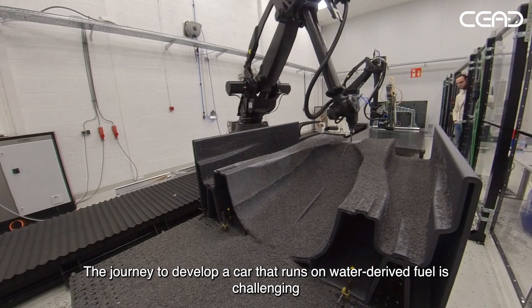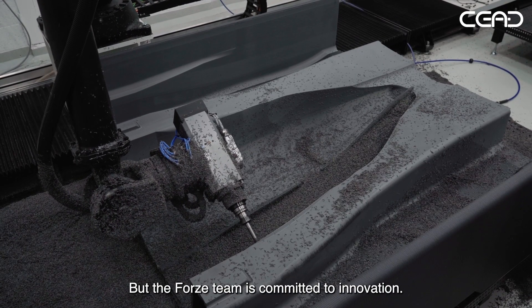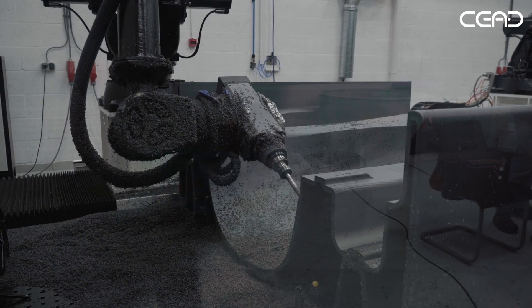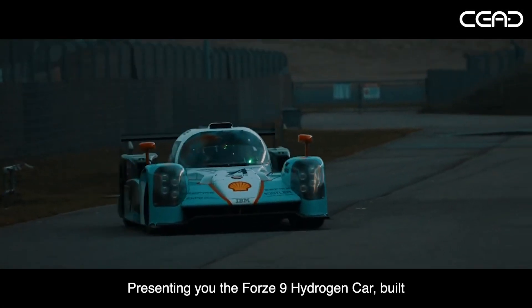The journey to develop a car that runs on water-derived fuel is challenging, but the Forger team is committed to innovation. Presenting the Forger 9 Hydrogen Car.